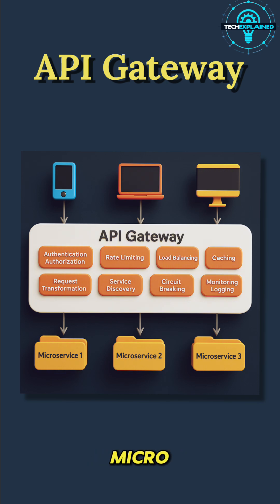Netflix is running hundreds of microservices. One for recommendations, another for user profiles, one for billing, one for video streaming, and many more. If your app had to talk to each of these microservices directly, it would be chaos. That's where the API Gateway saves the day.